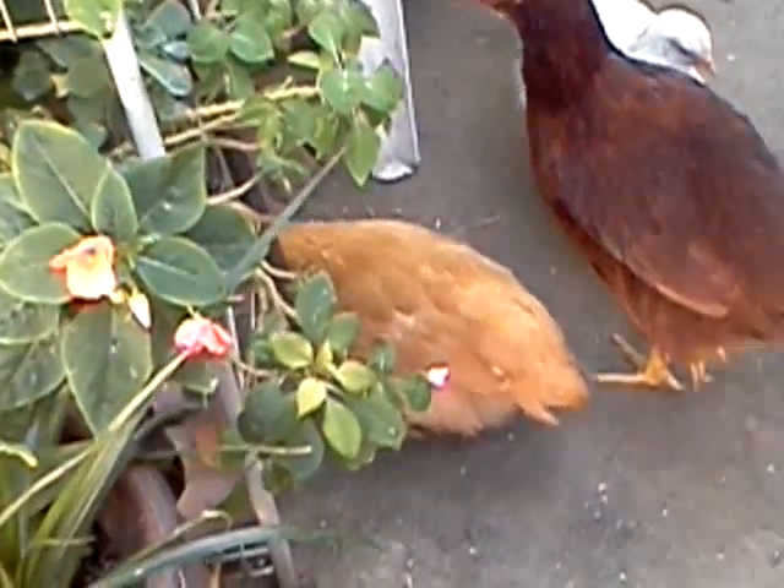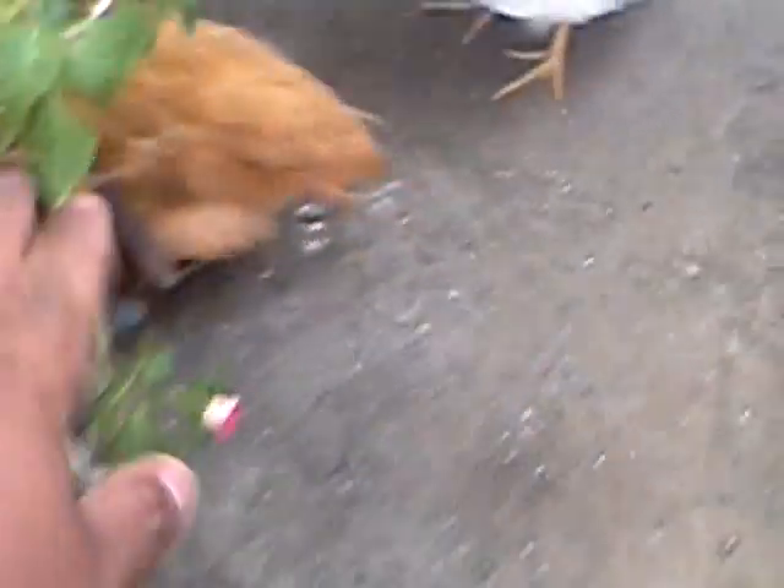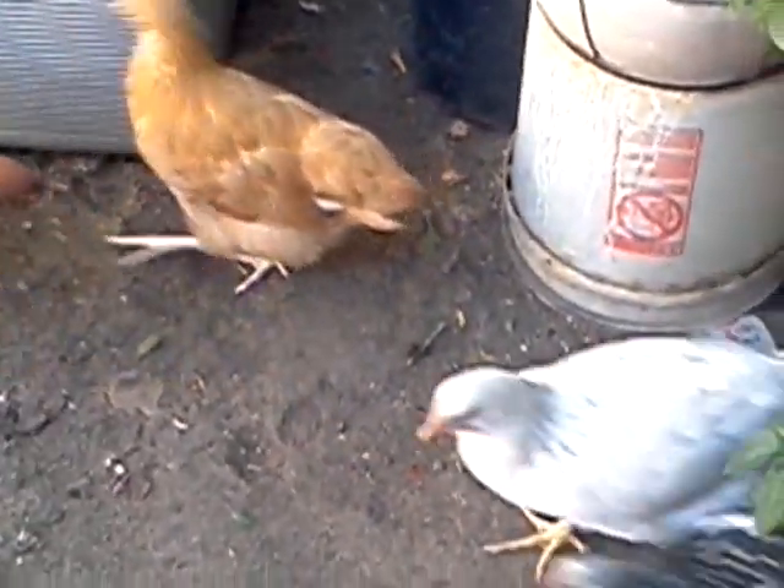I guess they're little gardeners. Come on, little guys — out you go. But here they are. I hope you've enjoyed the video. Thanks.